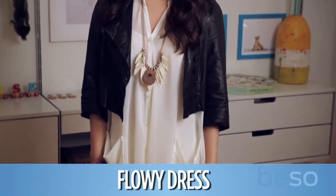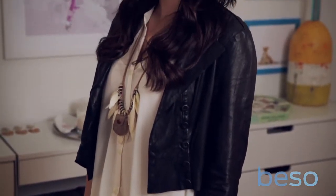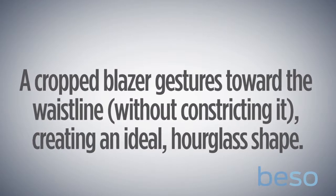In this next look, Diana's paired the cropped blazer with a loose flowy dress. This is a great option for women who are either long-waisted or who just hate drawing attention to their waist in general and never wear belts or anything fitted. It really goes a long way towards creating the ideal hourglass shape.